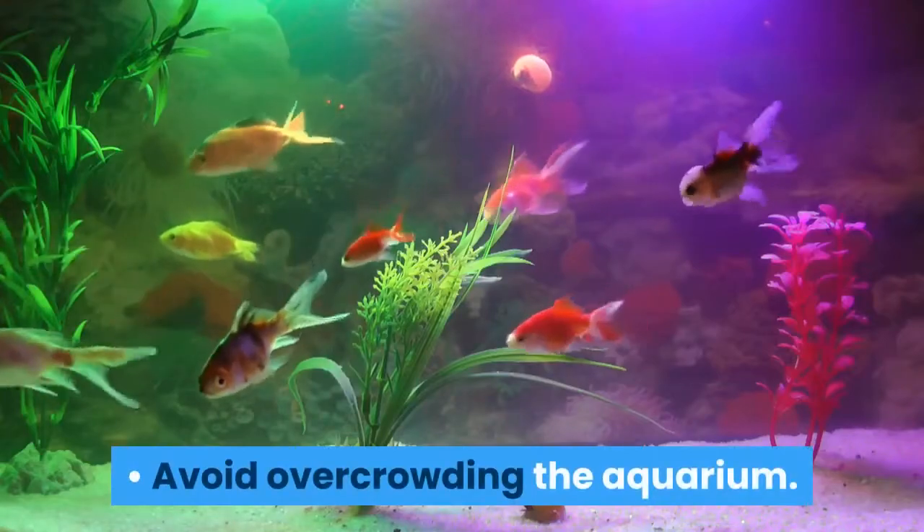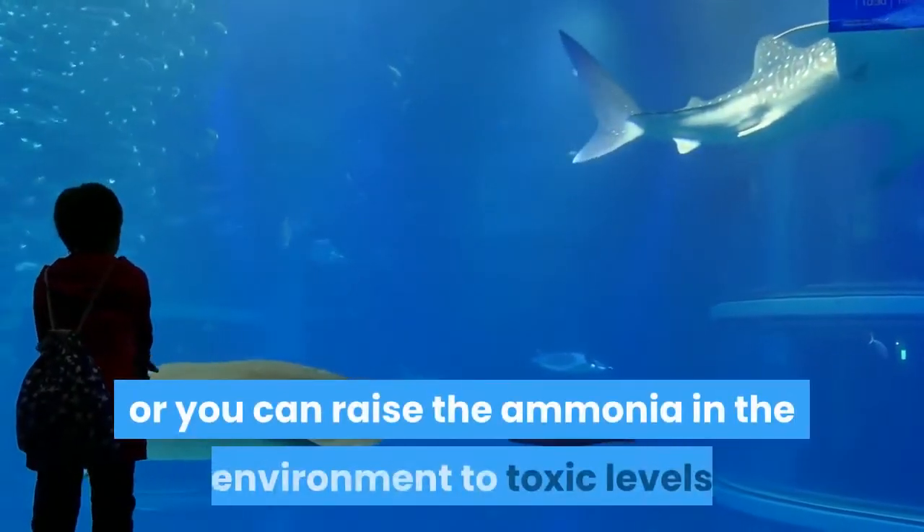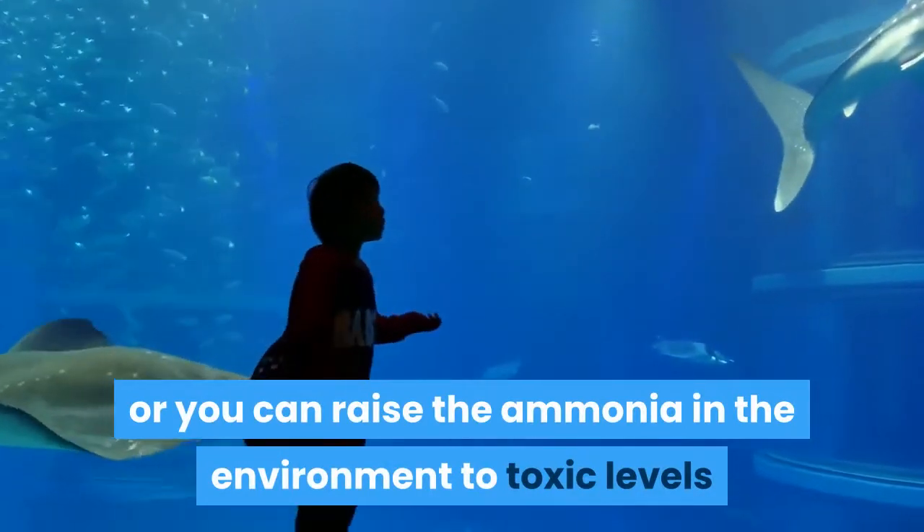Avoid overcrowding the aquarium. Don't add more than three fish per week to the tank, or you can raise the ammonia in the environment to toxic levels that can kill your fish.